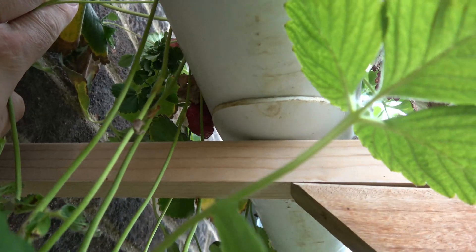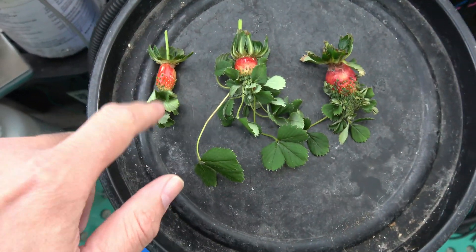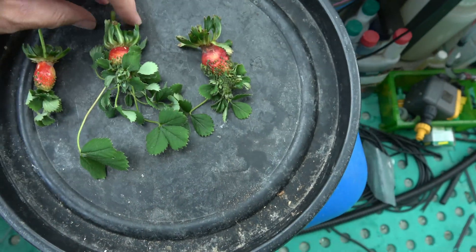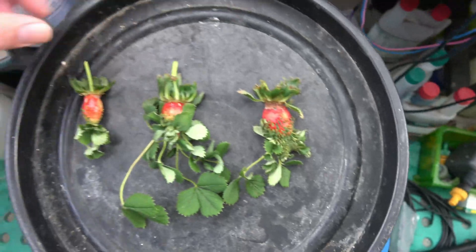I might nip that one off and get a better look at it. So it wasn't just an extra one that I found, it was an extra two — so I nipped all three of them off, but they've all done the same thing, and it's only one species of strawberry.